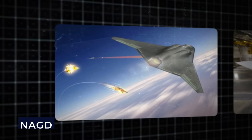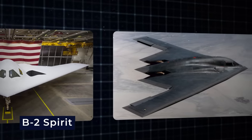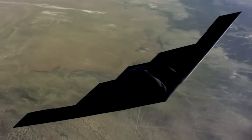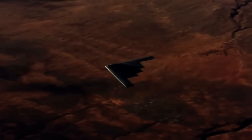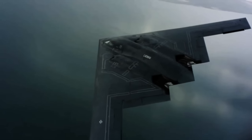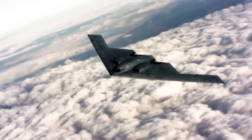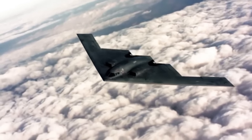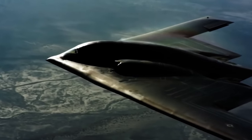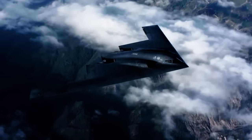The potential deployment of the NGAD, B-21 Raider, and B-2 Spirit to the real world could be a game-changer in the ongoing conflict. With their advanced capabilities and technologies, these aircraft could significantly impact the outcome of the conflict and potentially turn the tide in favor of their operators. It remains to be seen if and when these aircraft will be in action, but their potential impact cannot be ignored.